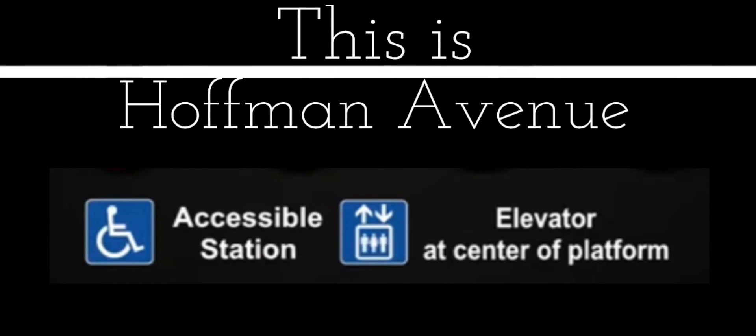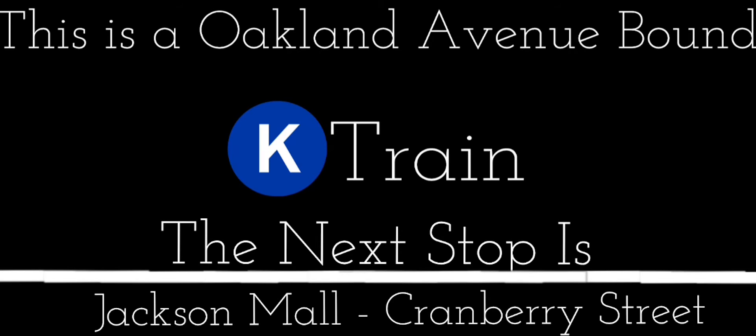This is an accessible station. The elevator is at the center of the platform. This is an open up to down. K-Express Trades. Next stop is Jackson Mall, Cranberry Street.